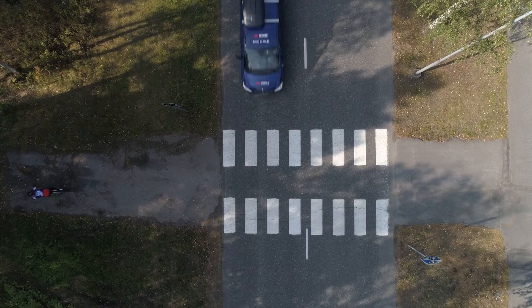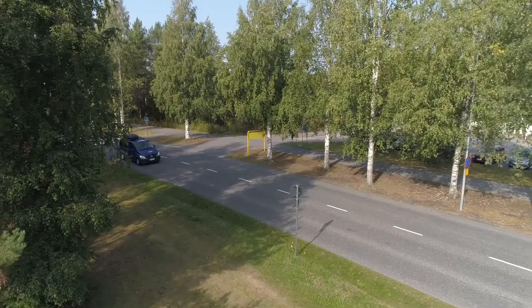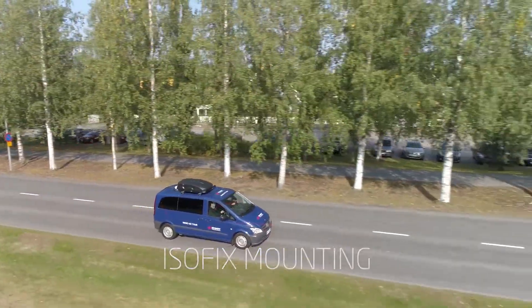Even though the NEMO Backpack Pro has been designed for walk testing, it can also be installed in a car using the standard ISOFIX mounting. The test vehicle cigarette lighter connector provides sufficient power for the backpack.